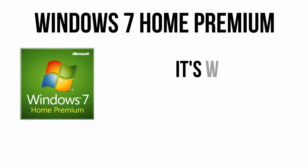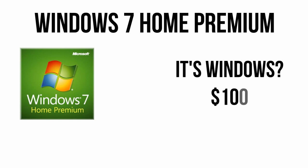Last but not least we have a new copy of Windows 7 Home Premium 64-bit. If you want, you can install another version of Windows or Linux, but otherwise this will run $100.